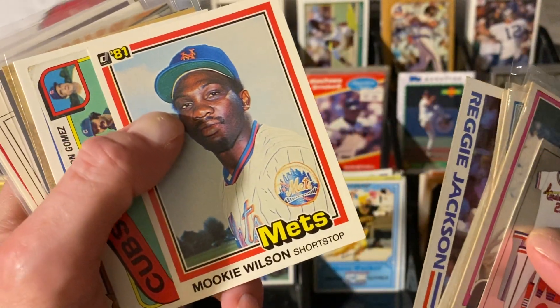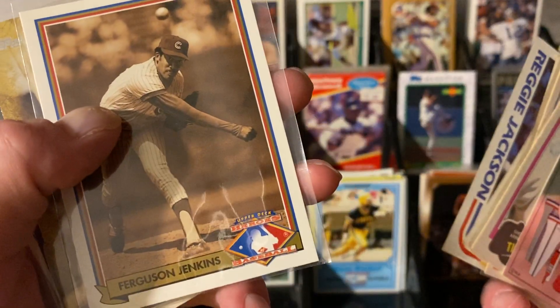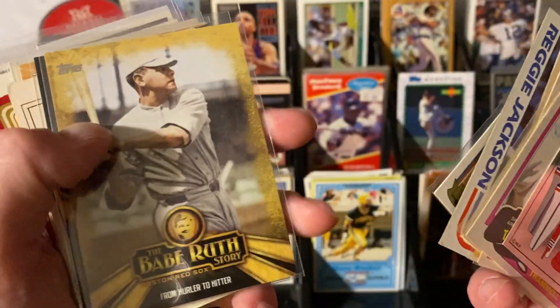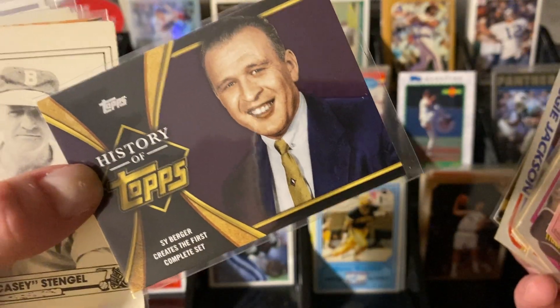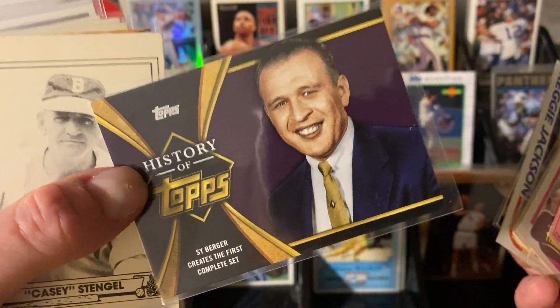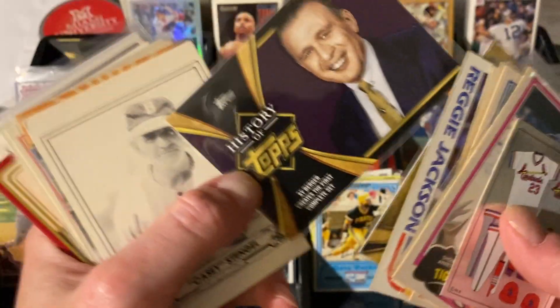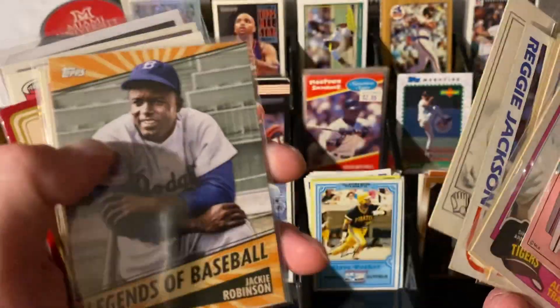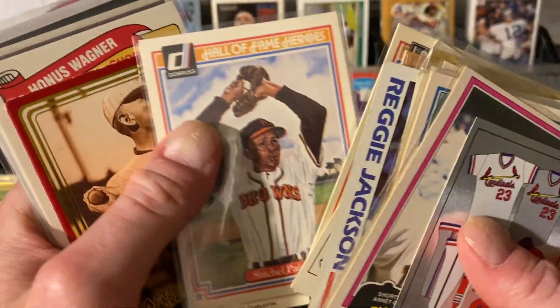Mookie Wilson — that is a rookie card from Mookie Wilson. How about a Cubs team card from the 70s? This is the Upper Deck Heroes set with Ferguson Jenkins — that's kind of cool. Babe Ruth, and Cy Berger. For all of you people who need to complete complete sets, now Cy Berger was the man who created the complete set, so you can blame him if that's an obsession for you. Casey Stengel, and then Jackie Robinson, Roy Campanella, Satchel Paige.